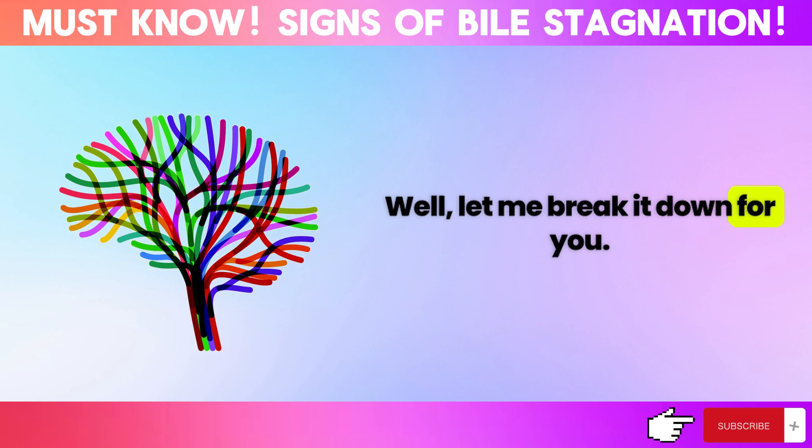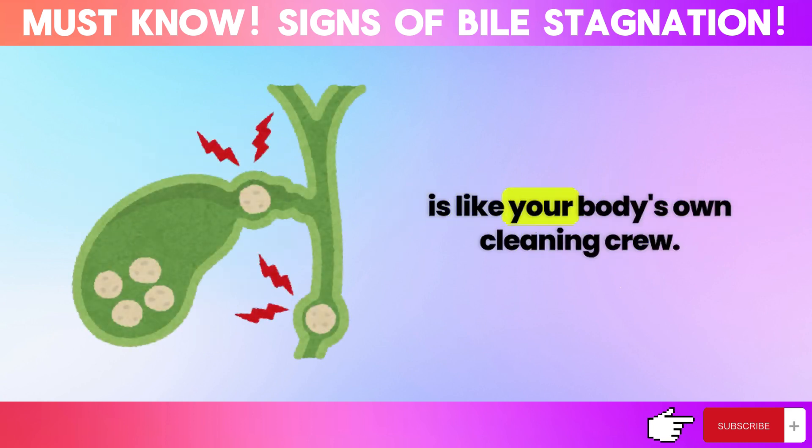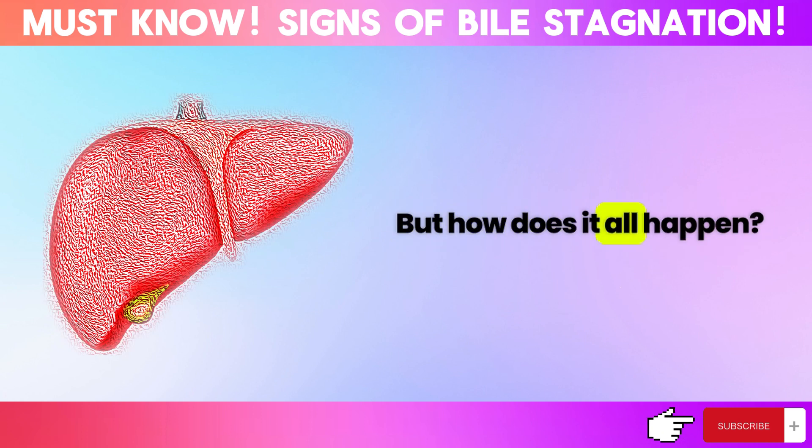Well, let me break it down for you in simple terms. Bile, produced in your liver, is like your body's own cleaning crew for digestion. It kicks out toxins and excess cholesterol, keeping things running smoothly. But how does it all happen?